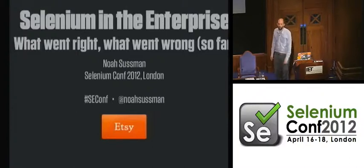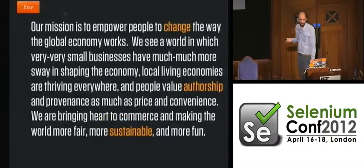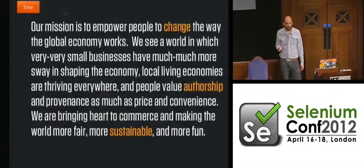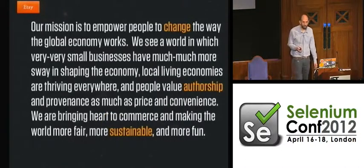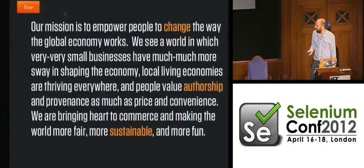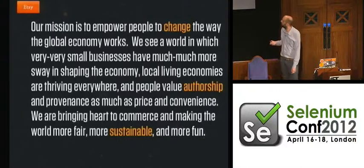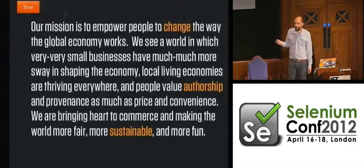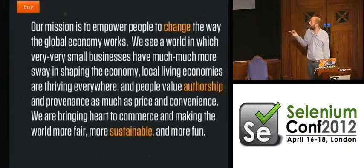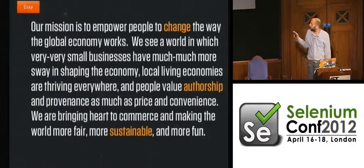So I work at Etsy, which we call ourselves a handmade marketplace. We're basically a forum for the exchange of goods made by individuals. I put the mission statement up here not just to talk about me, but because I think it's important to emphasize that I work for a company that values change, authorship, and sustainability. You'll find those themes throughout this talk — values that have always been really important to me.